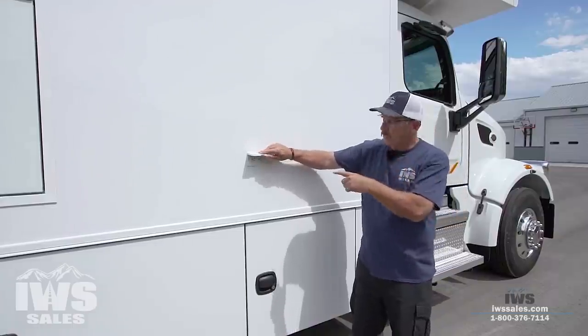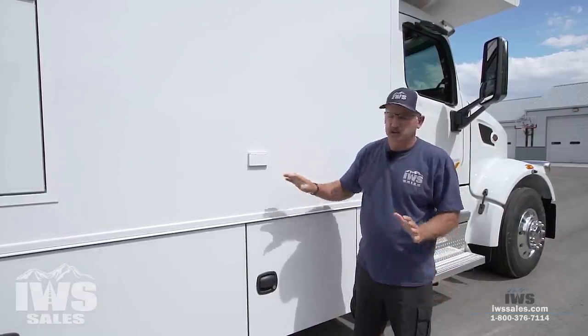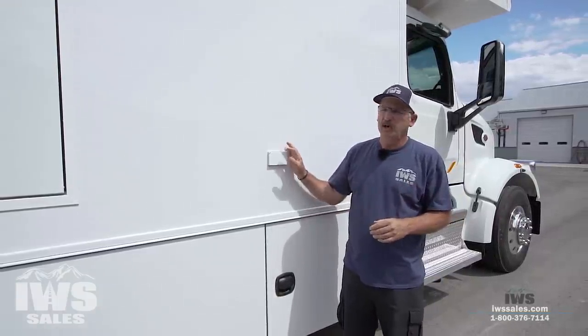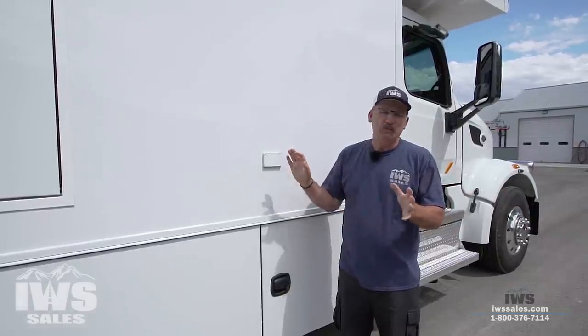I also want to point out this 110 outlet here on the side, which is great if you want to plug in a Traeger grill or another electrical grill. Everything that we're doing is trying to make sure you're an informed purchaser, especially when you're spending this kind of money. This coach is $502,000 and some change MSRP. But of course, we're always willing to — we've got a little wiggle room in us. Not much, but we can wiggle a little bit on that price.